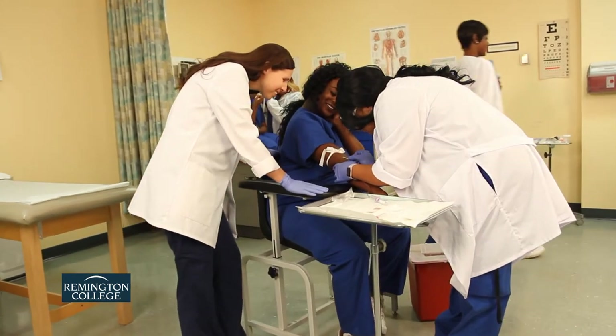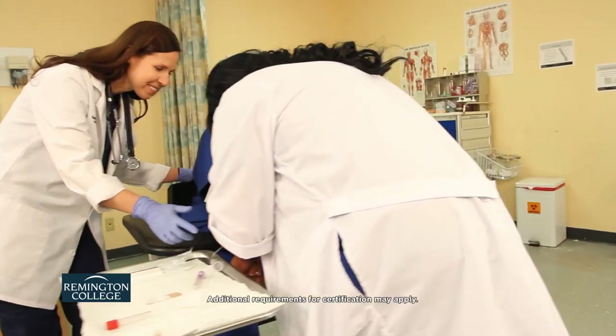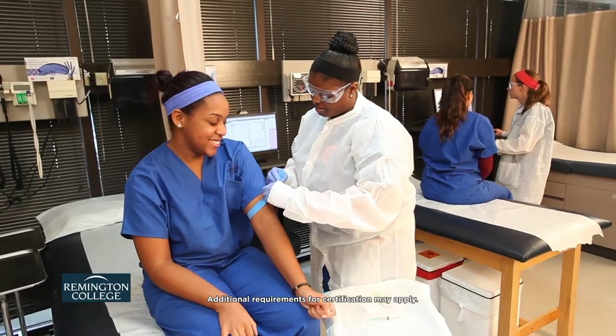Remington College's Medical Assisting Program will help students prepare for the certified clinical medical assistant certification exam.